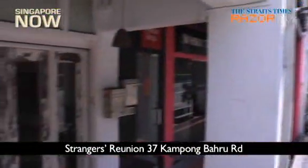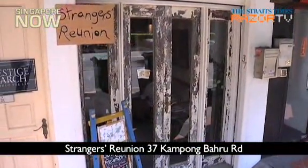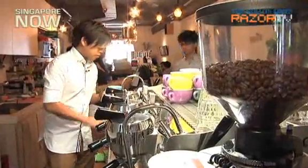Our first stop was a vintage-looking shop house in Kampong Baru. It all started when I was studying abroad in Australia — in Melbourne, doing my degree in economics and finance. I sort of fell in love with the whole specialty coffee culture. It was when I was studying there and working part-time that I decided that I wanted to bring back the whole coffee culture to Singapore.